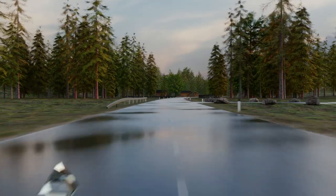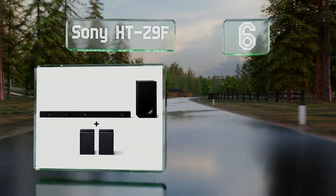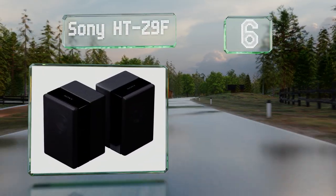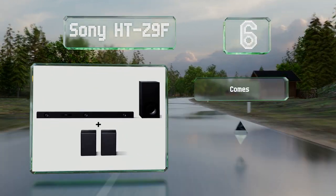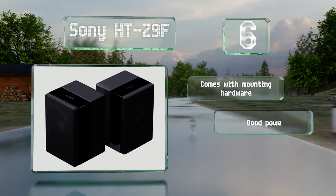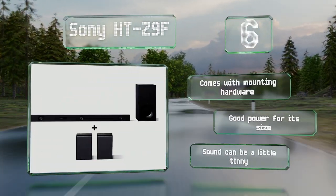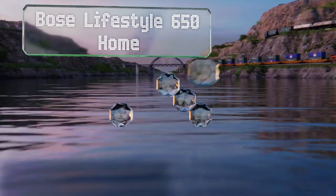Moving up our list to number six, the Sony HTZ9F offers five modes for movies, gaming, news, sports, and music. Its voice enhancement feature helps to bring out dialogue in movies, it comes with mounting hardware, and offers good power for its size. However, the sound can be a little tinny.